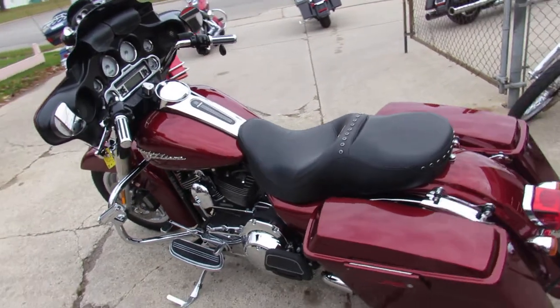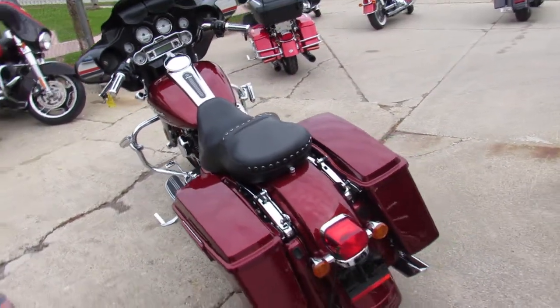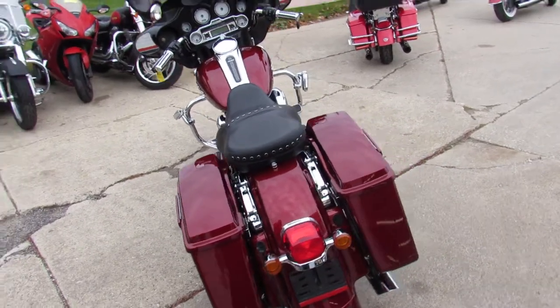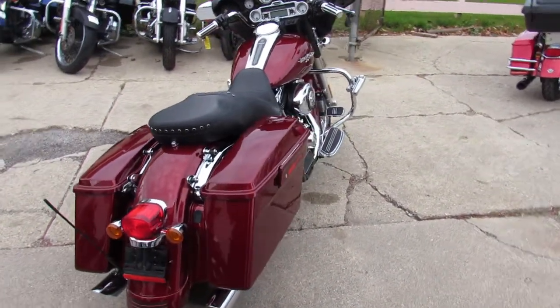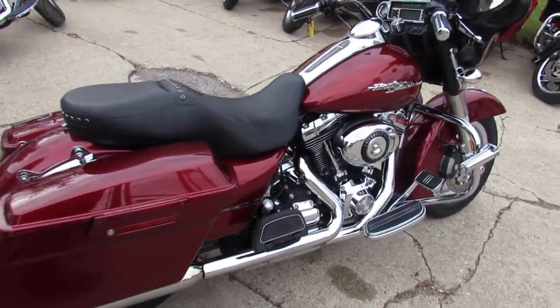We got guaranteed financing, leasing programs, and layaway programs. Out-of-state financing is no problem, and out-of-state shipping — we can assist with that anywhere in the U.S. $399. Give us a call today and you can ride today.